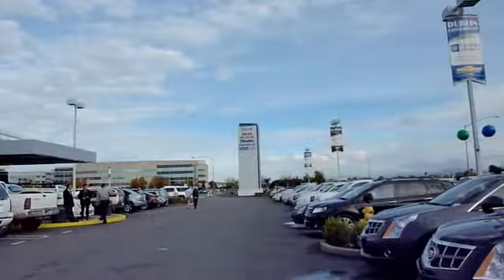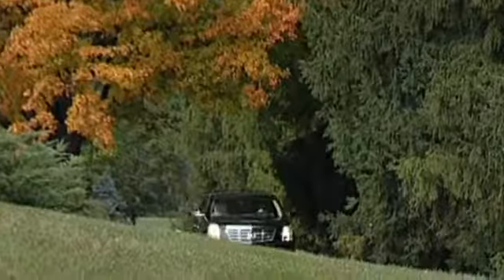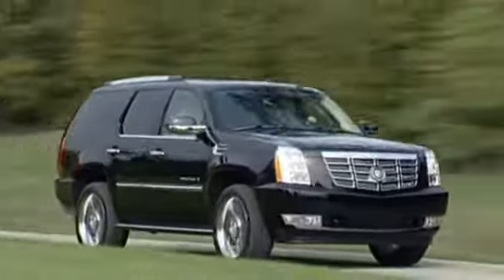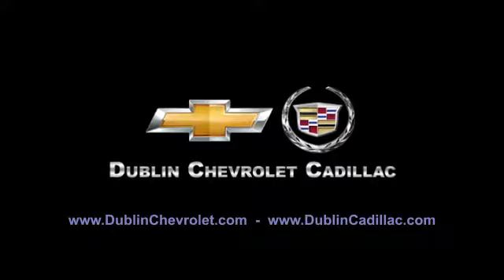At Dublin Chevrolet Cadillac, you can be sure to be treated like one of the family. Please browse our inventory at DublinChevrolet.com or call and schedule a test drive today. We are conveniently located at 4200 John Monaco Court in Dublin. We will see you soon!